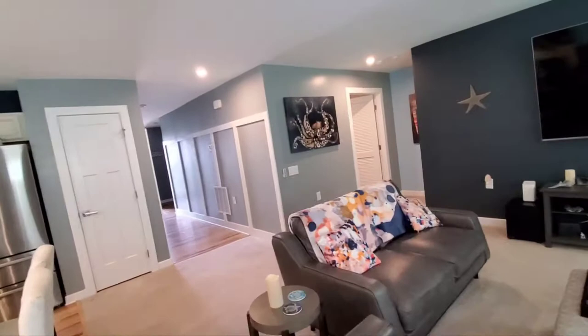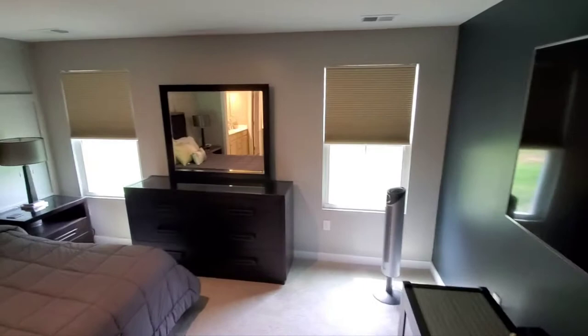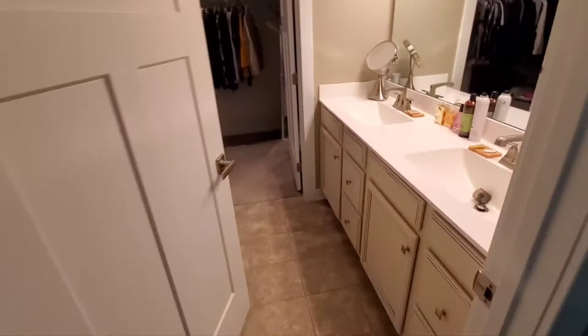And if we go past the living room here, there's a utility area for the washer and dryer, and then the master suite. There's plenty of light coming in.